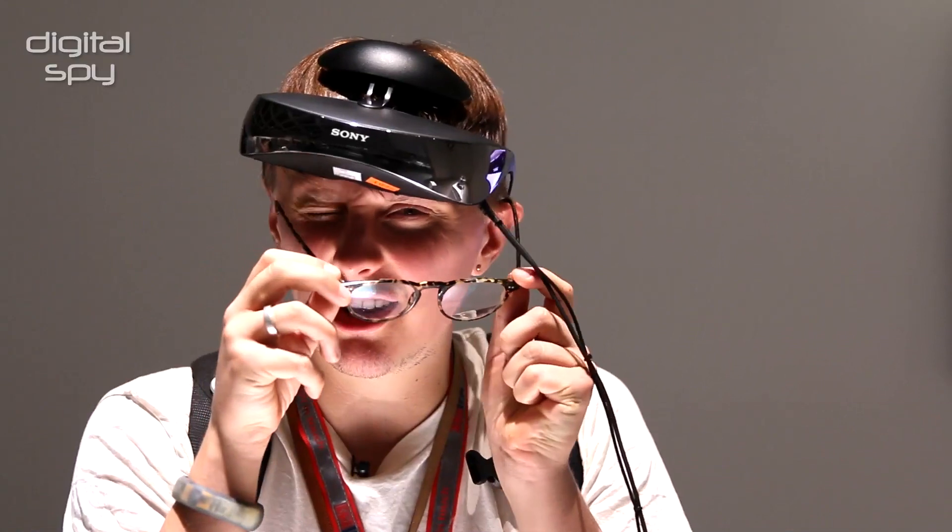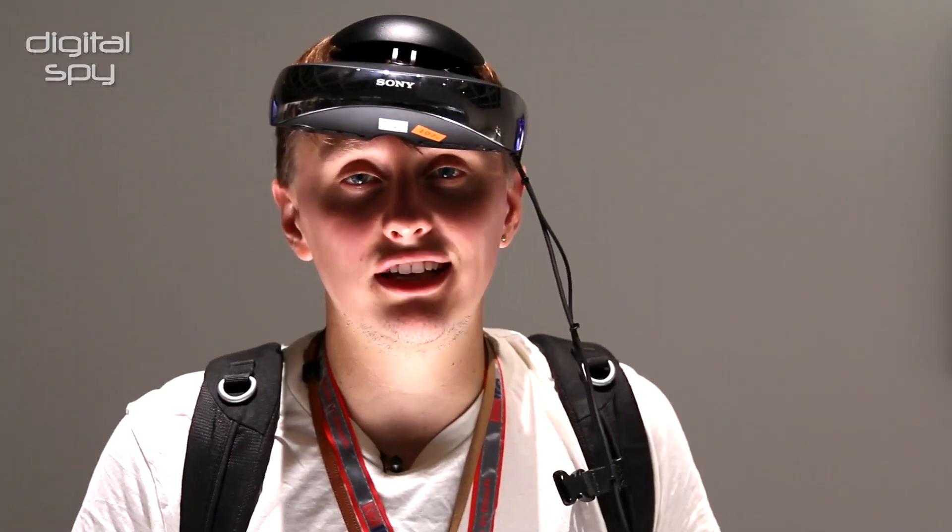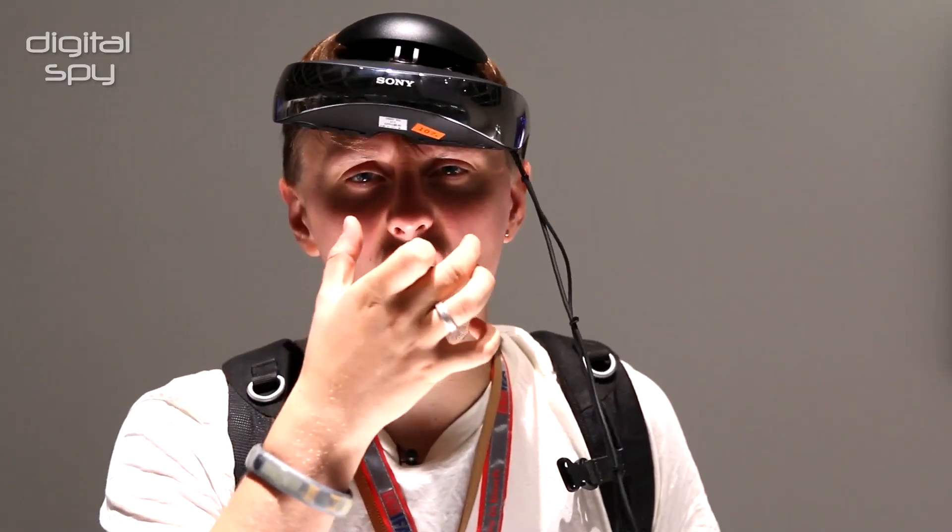And what it does — let me just take my glasses off — is projects a pair of HD OLED screens directly in front of your eyes. Those two merge together and you get the feeling of basically watching a huge 3D cinema screen.